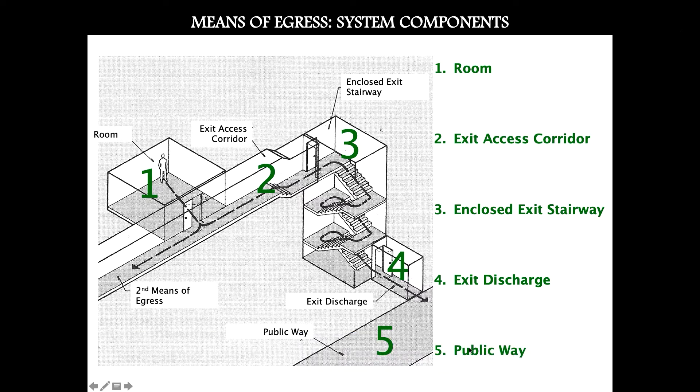The fifth level is the public way — the street, a sidewalk, a site — where you are essentially safe. If your fire stair is isolated within the building, you may need to create an exit discharge that is at least as fire resistive as the fire stair. So in summary, the components are: the room, the corridor, the exit stair, the discharge space (interior or exterior), and then the public way.